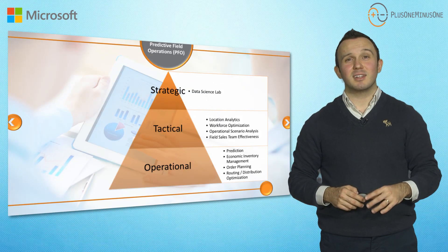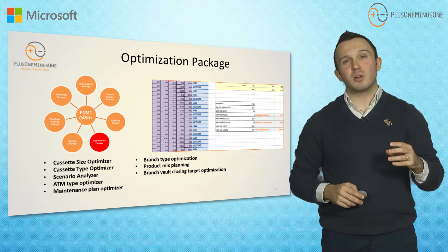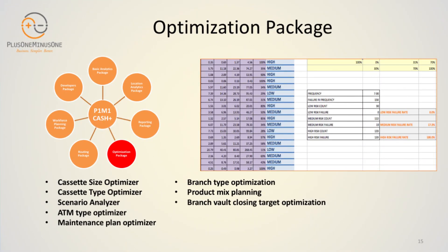At the strategic level, we have the data science lab concept. In the data science lab, our scientists visit you and try to find custom solutions for your tailored needs. For example, which ATMs should be converted to recycle ATMs? These kinds of questions are answered through reports they study and prepare.